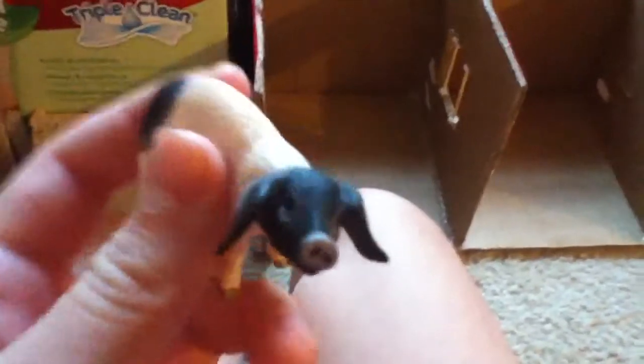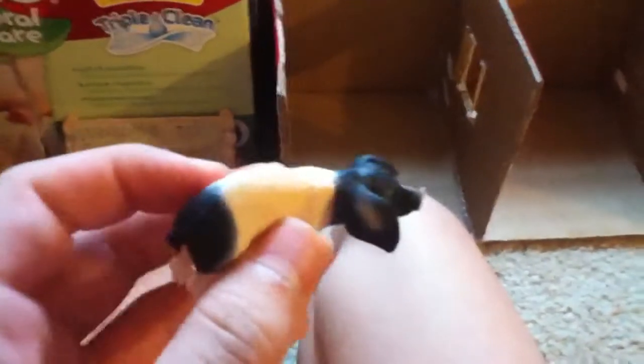This is my piglet, a Schleich piglet, but it doesn't have a name. So leave names in the comment box — like, name ideas for the pig.